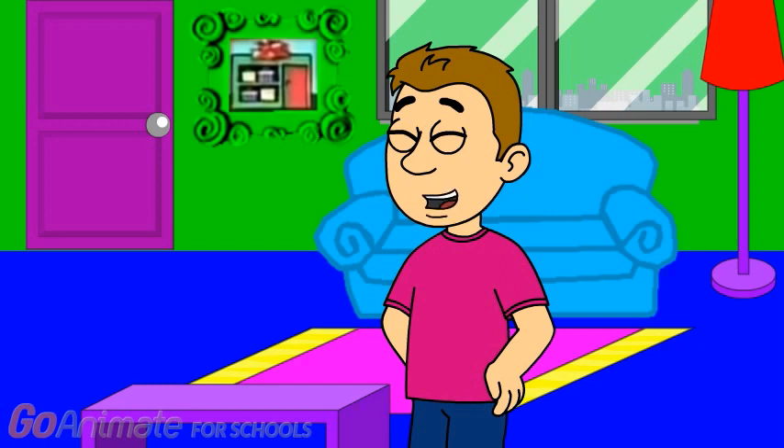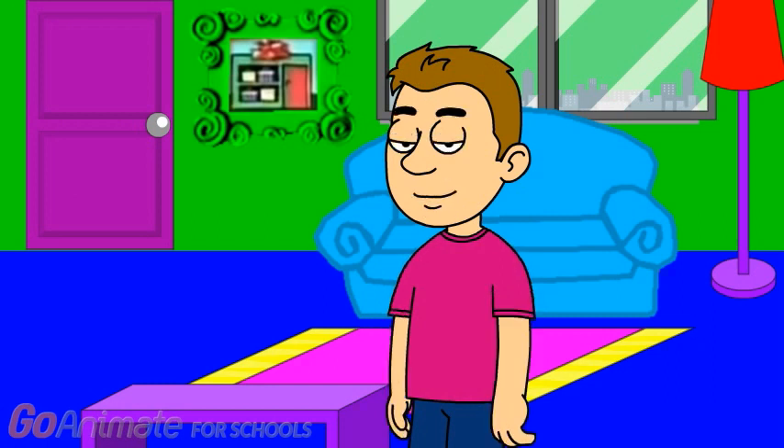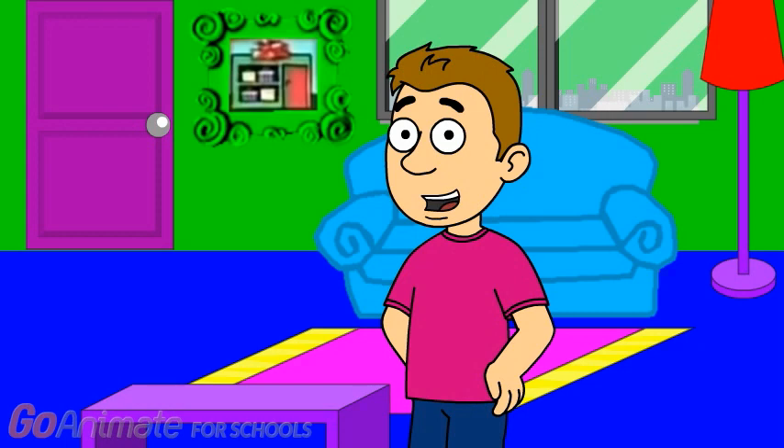I'm really gonna need your help figuring out what Kipper wants to buy. You will help me, right? You will? Great. Now let's get going.